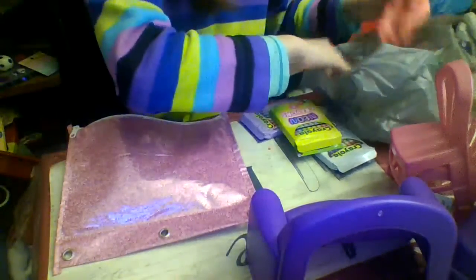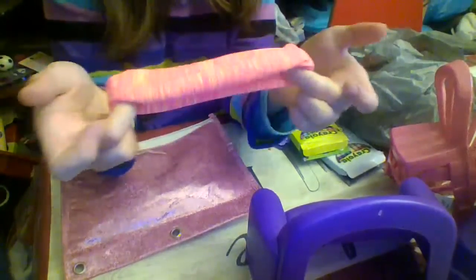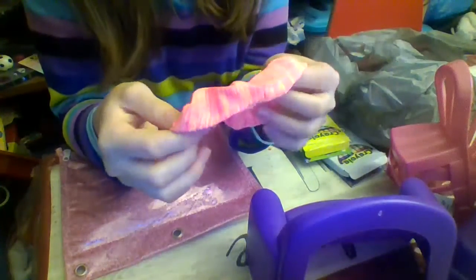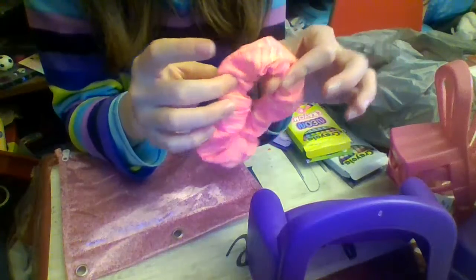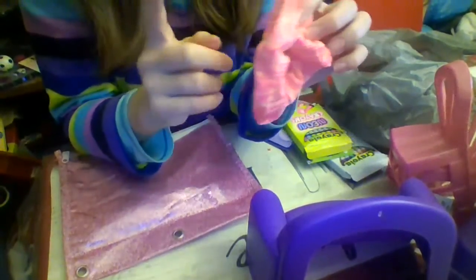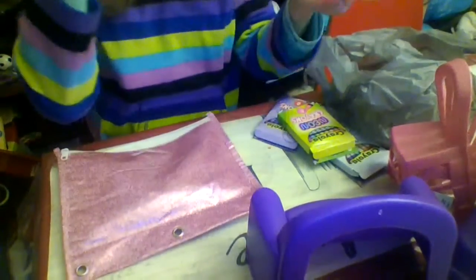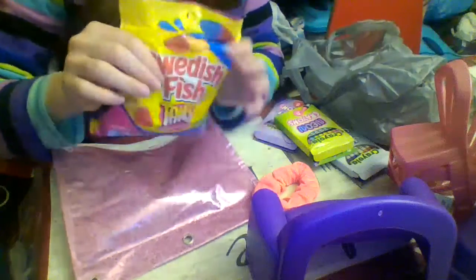I also found some crazy-looking scrunchies. There were scrunchies in a three-pack and I split them with my sisters. I got this pinky-orangish stripy one. If you saw my video unboxing the little doll backpacks and the LOL robots, you saw that I have a jacket and a pair of capris that look just like this, so it'll be able to match.